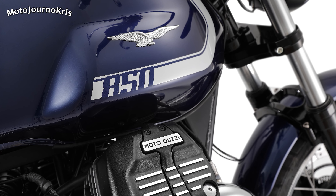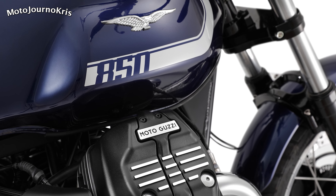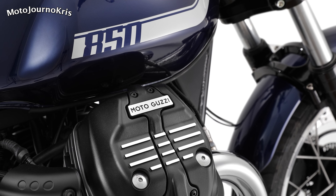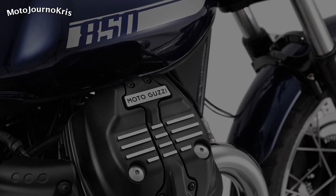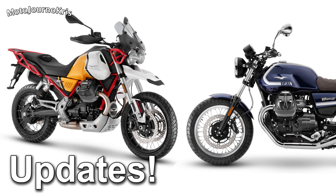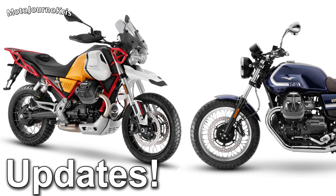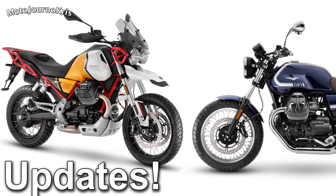Hey there riders, MotoJourno Chris here and I want to talk about updates to Moto Guzzi's model line for 2021. We heard about the V7 updates in December, which is the biggest update across the model line, however now we're seeing updates to the V9 and V85 TT models, which while more modest are still worth mentioning.